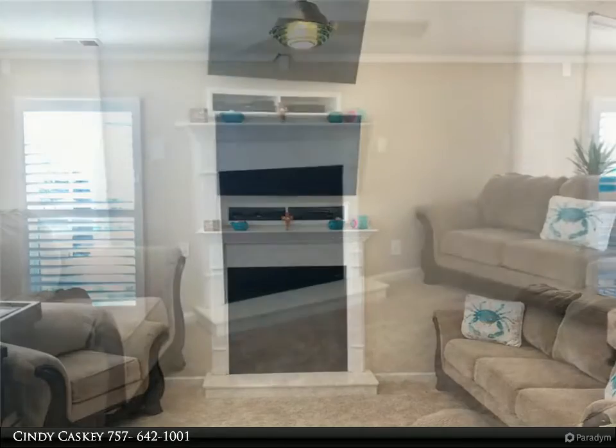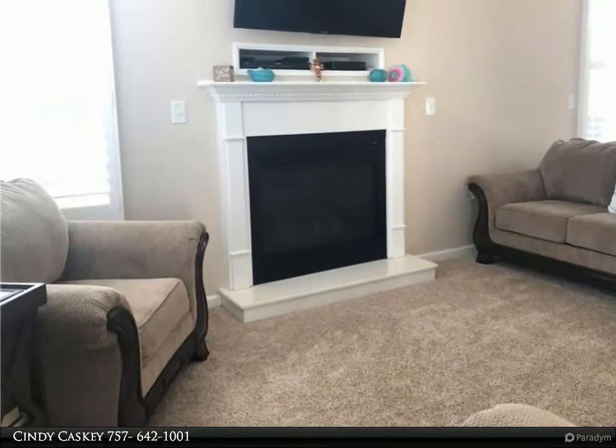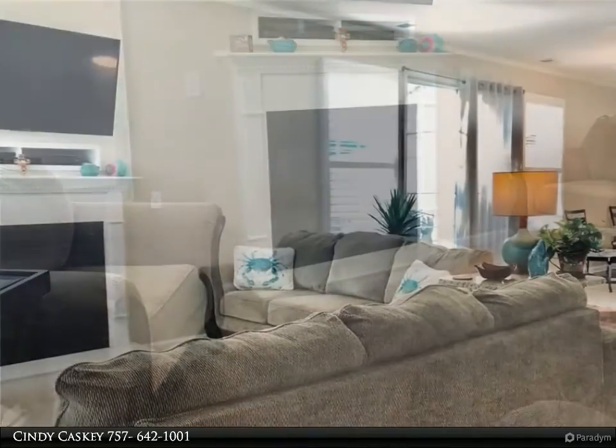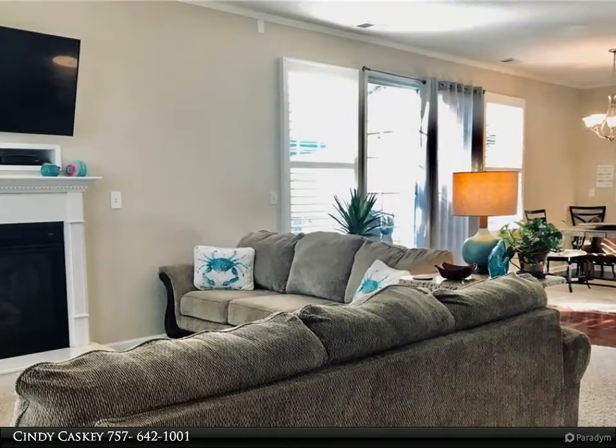Open living space downstairs to include custom quality plantation blinds, custom built-ins with LED lighting and dining area, newer stainless steel Frigidaire appliances in the kitchen, and granite countertops with lots of cabinets for storage.